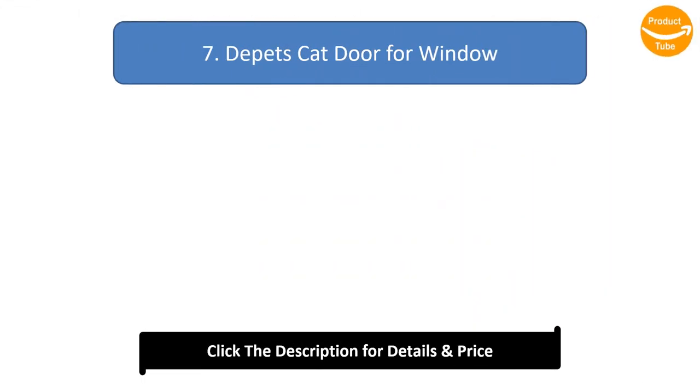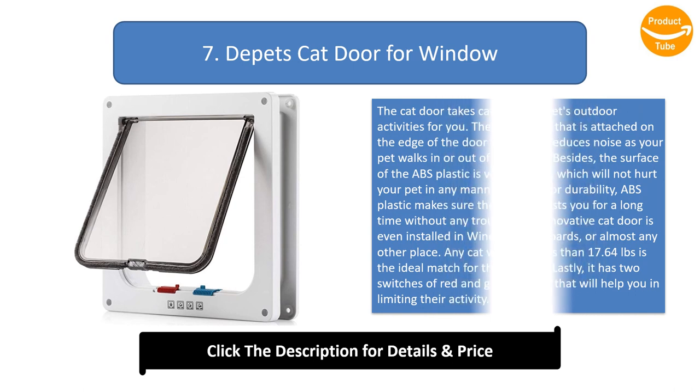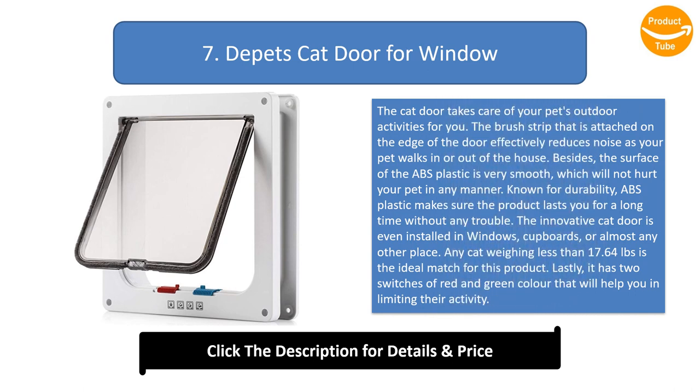Number 7: Depicts Cat Door for Window. The cat door takes care of your pet's outdoor activities for you. The brush strip attached on the edge of the door effectively reduces noise as your pet walks in or out. The surface of the ABS plastic is very smooth and will not hurt your pet in any manner. Known for durability, ABS plastic makes sure the product lasts a long time without any trouble.